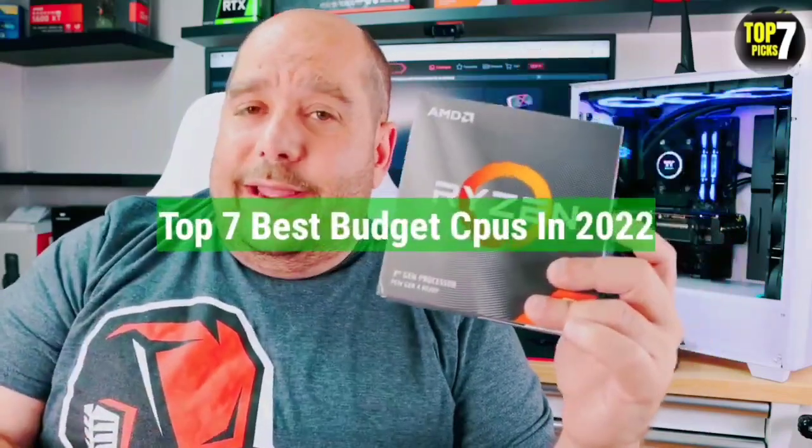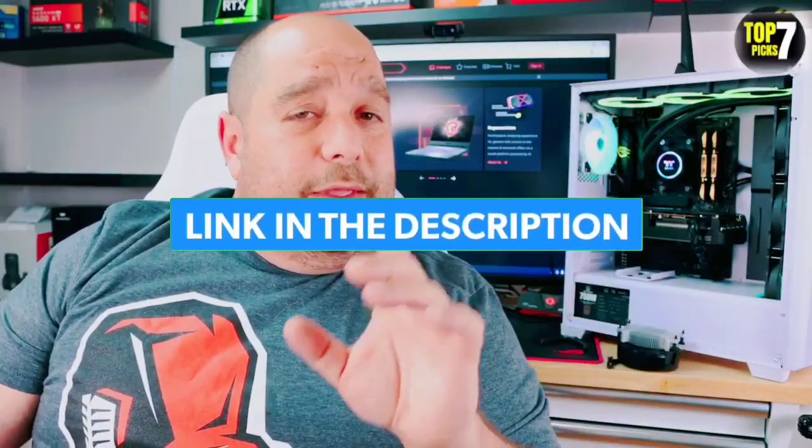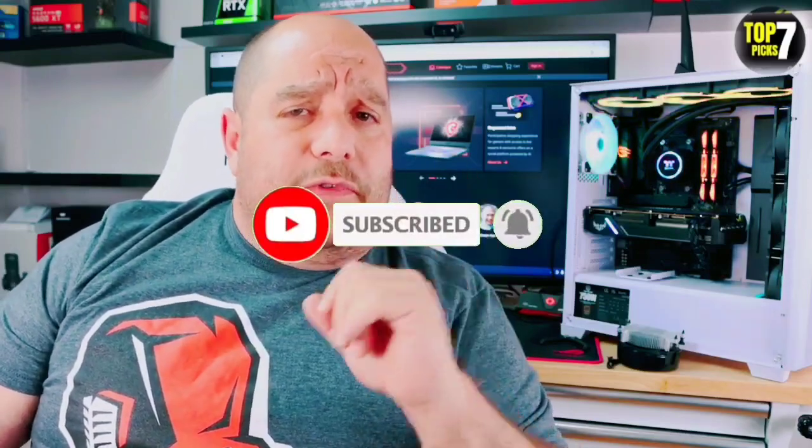That's all for the top 7 best budget CPUs in 2022. The links to all products are given in the description, updated for the best prices. Subscribe to our channel for more videos. We'll meet in the next video — till then, take care. Bye.